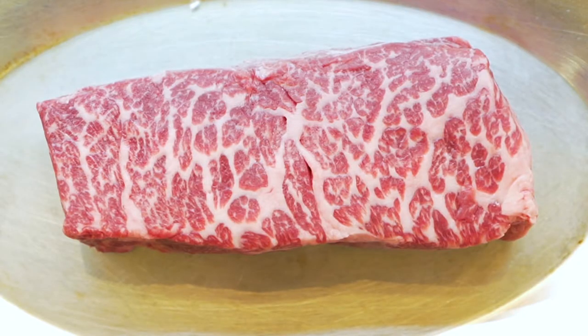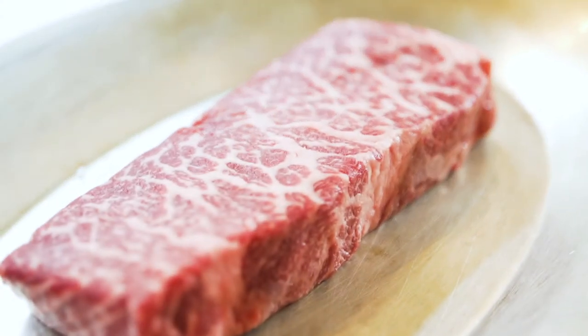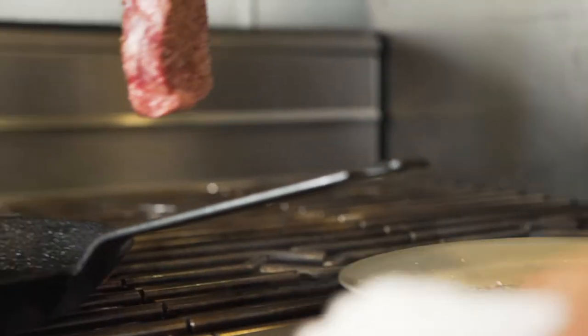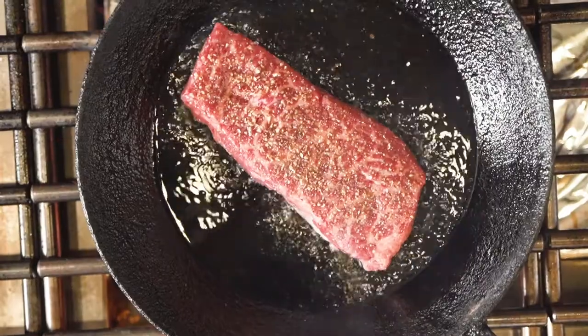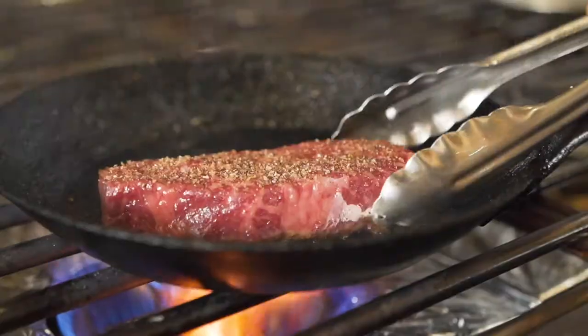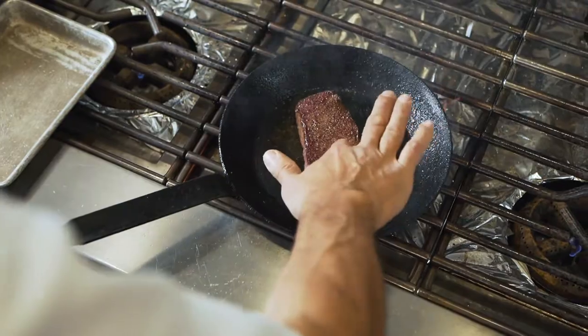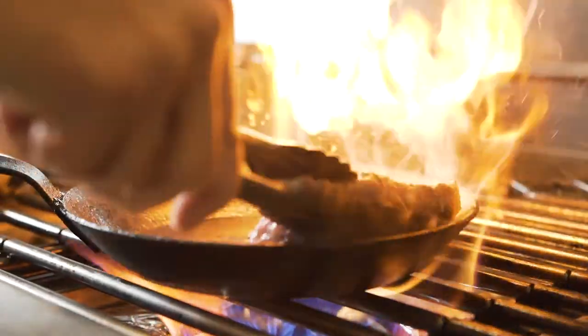This is our beef sashimi dish. What I like about this dish is we use the zabutankai — in Japanese it translates to pillow. Such great marbling in this cut of beef, and the tenderness just melts in your mouth. We sear the beef in cast-iron skillets that have been very well seasoned to bring out the true flavor of the beef.